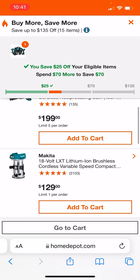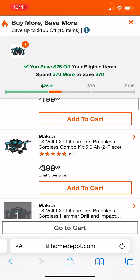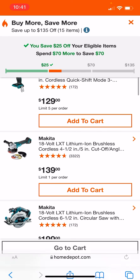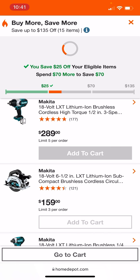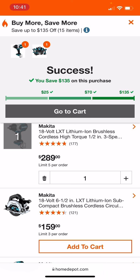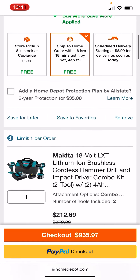We'll pick a higher dollar item. Let's just do the high torque — just for giggles. We got our max discount here. Let's check the cart and see how that breaks down.